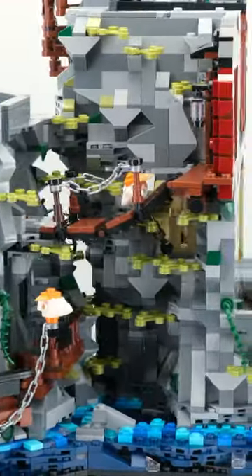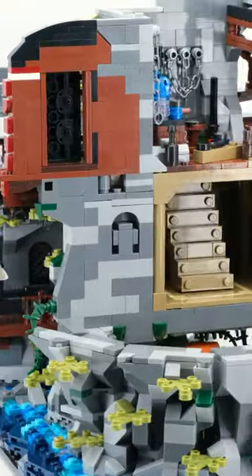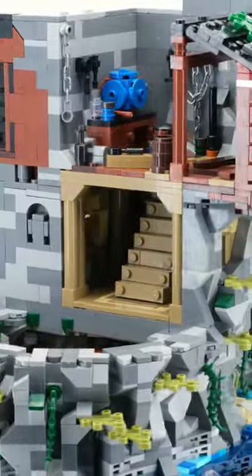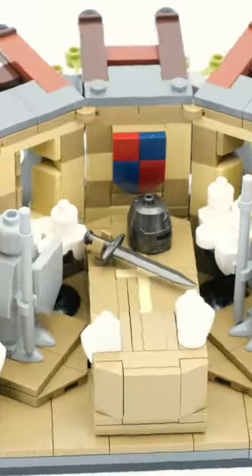However, the building fun was somewhat clouded at times. The building steps are very chaotic in their size, the instruction manual constantly requires a rotation of the set — often unnecessary and quite cumbersome with such a colossus.